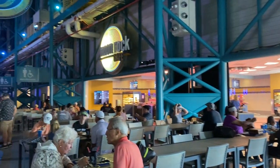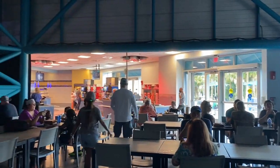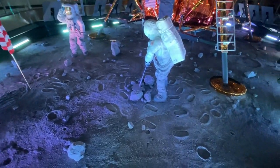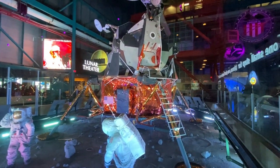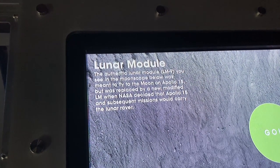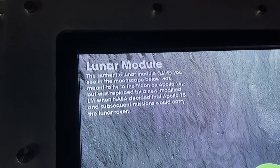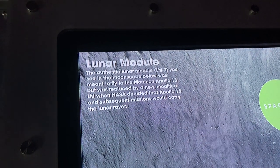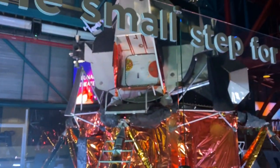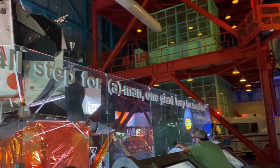They have a cafeteria here where you can grab some lunch or a quick snack and continue on your day at the Space Center. Here's a fun mock-up of the moon landing with two astronauts and their little footprints, and they have their lander in the back. Fun fact: this is actually an authentic lunar module, but it was replaced with a new modified lunar module when NASA decided that Apollo 15 and subsequent missions would carry the lunar rover. And there's the famous quote: 'That's one small step for man, one giant leap for mankind.'